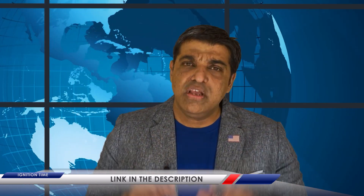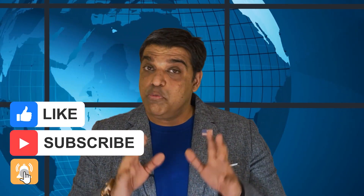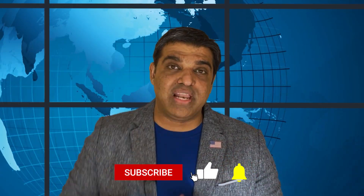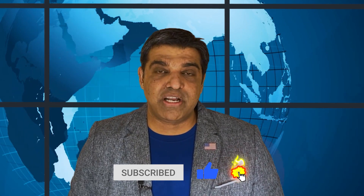That's everything you need to know about tax credits in the American Rescue Plan. Let me know in the comments which of these credits might matter to you. We'll include a link in the description to the original CNBC article. Thank you so much for watching — please click the like button, subscribe, and enable notifications. I look forward to seeing you in the next episode of Ignition Time. Take care, bye.